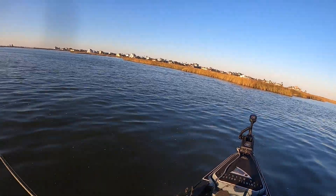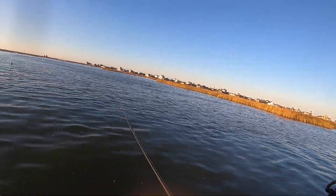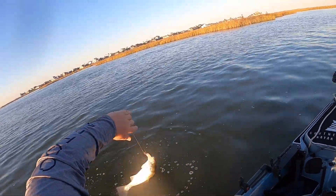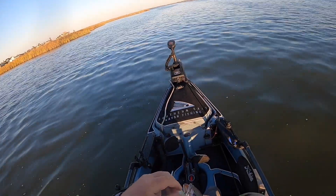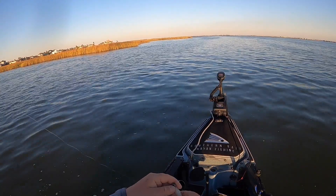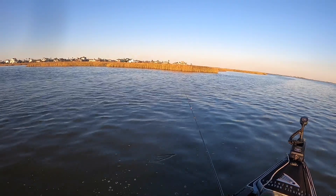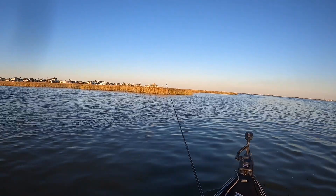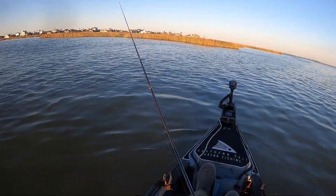That's a fish — there we go! I knew there was going to be fish right there on the back side where that current's pushing across that point. Another little one though. We're going to find them y'all, we're going to find a bigger one — we're going to find a bigger trout. Tide's coming in real good right now, conditions should be getting just about right.